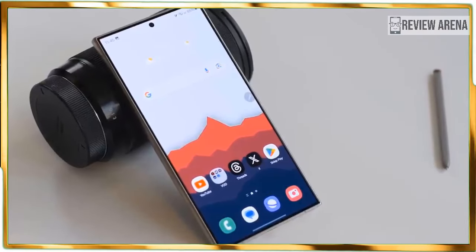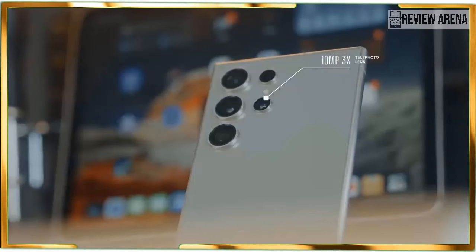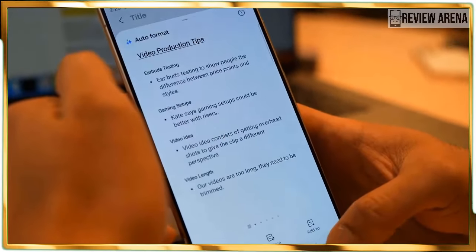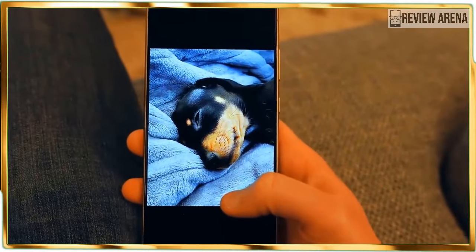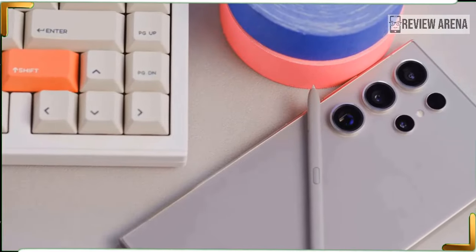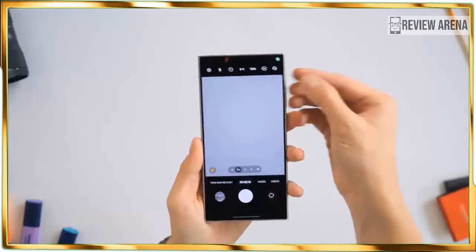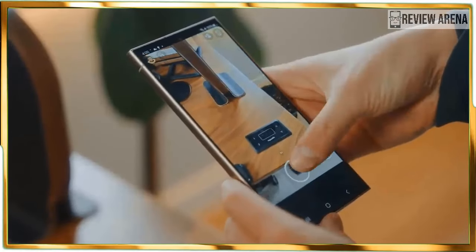Circle to Search eliminates the need to switch between apps when looking something up. A long press of the home button initiates the feature, and you circle the object or subject with your finger; the corresponding search results page pops up as an overlay without ever leaving the app. For example, I circled a car I didn't recognize from a friend's Instagram post and got search results right there. I also circled a statue at a park and circle to search told me what it is along with its location via Google Maps details.